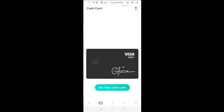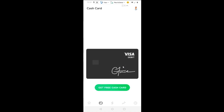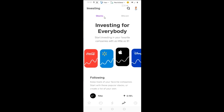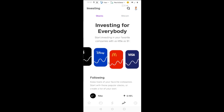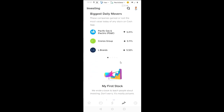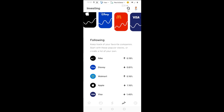You can see how they've grown: they started with sending and receiving money, then added the Cash Card for shopping, then Bitcoin and cryptocurrency trading, and now stock trading — which is awesome. You can request money, pay somebody, invest in stocks, or invest in Bitcoin. The stock option lets you buy fractional shares of whichever stock you see here, and there's a search function up top.